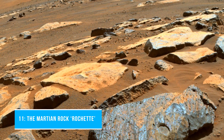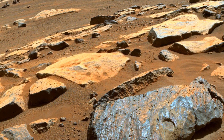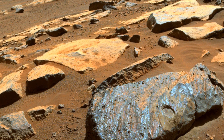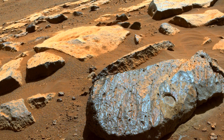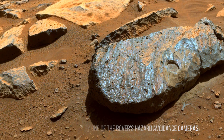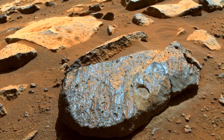Number 11: The Martian Rock Rochette. NASA's Perseverance rover took this image of the Martian rock nicknamed Rochette on August 27, 2021, shortly after it abraded a circular patch known as Bellegarde. The patch is about 0.39 inches or 10 millimeters deep and about 2 inches or 5 centimeters in diameter. The main image was taken by one of the rover's hazard avoidance cameras on the 185th Sol, or Martian day, of the rover's mission, and processed to enhance contrast.